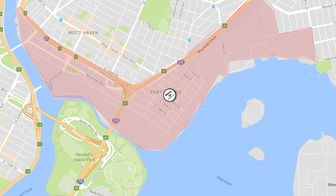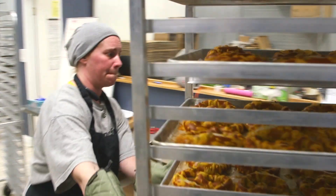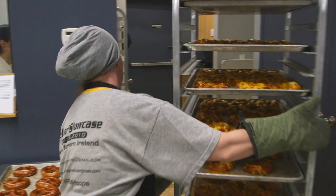It's easy to produce here and it's easy to transport our products from here. We're very much near Hunts Point, which is a major food hub and a place where we can get anything we need, anytime we need it.